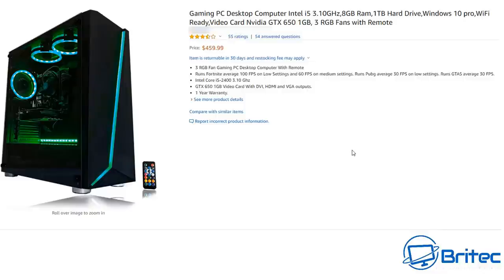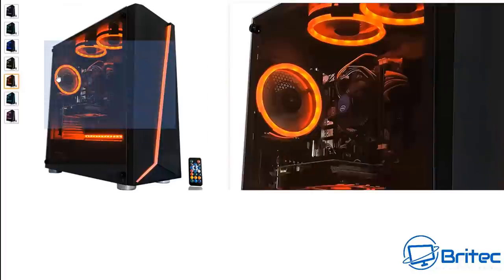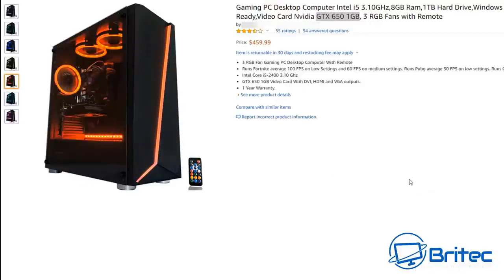This stuff can be purchased on Amazon, not just eBay — so be very careful. It seems to be a growing trend: selling cheap old hardware in brand-new cases to make you feel like you're getting a gaming system. At $459 with an i5-2400, a B75 LGA 1155 motherboard, a GTX 650 1GB, a 500W power supply, and 8GB of DDR3 — it's not going to be an enjoyable experience. People see the RGB and think it looks great and end up being fooled into buying an old system.